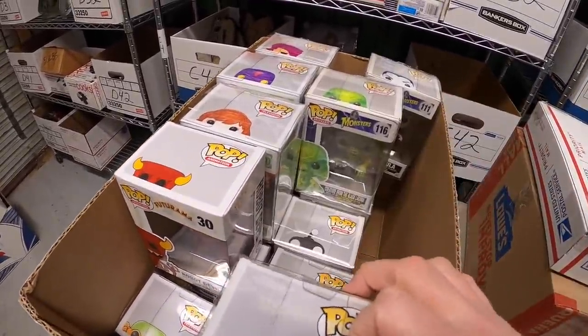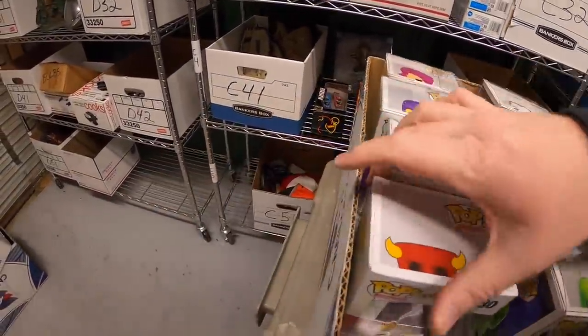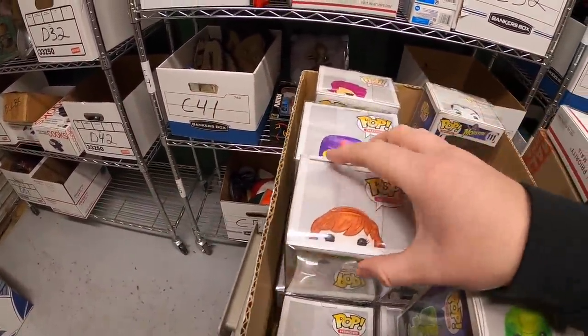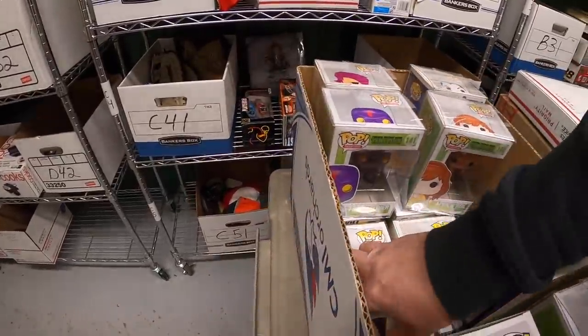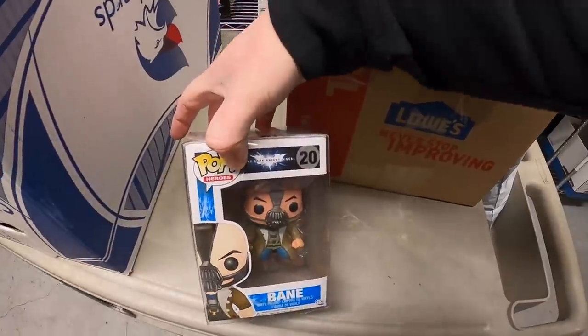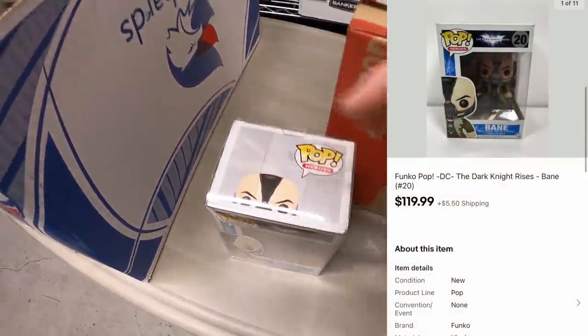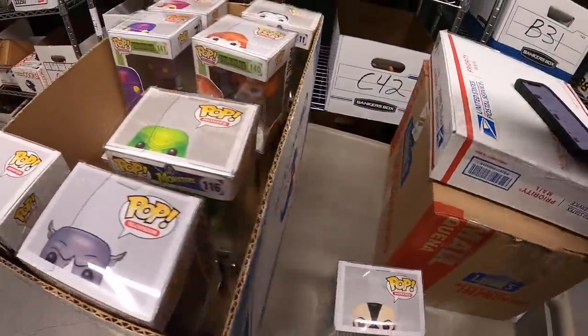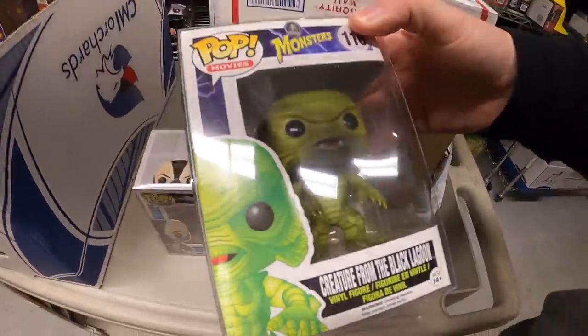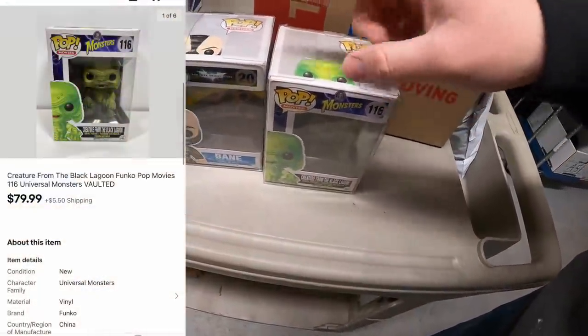I put all of these in plastic protectors to keep them protected. Here's Bane — he sold for $119.99 plus shipping. That same buyer also got a Creature from the Black Lagoon that went for $79.99 plus shipping, so I'll combine those in the same box and refund them the difference in the shipping cost.